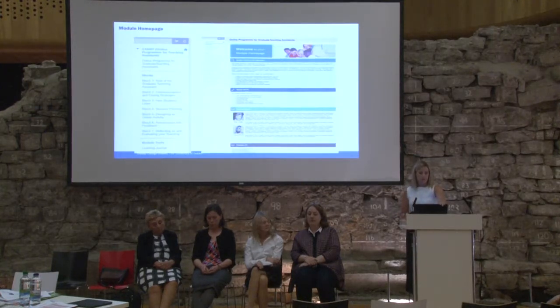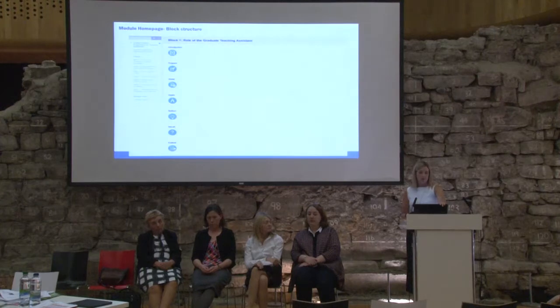If you click on the first block, you'll get to an introduction — and this is the design process they use. You'll get to: introduce, prepare, study, apply, reflect, and recall. Those are the stages that the learner will go through for each of the seven blocks.